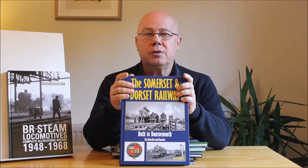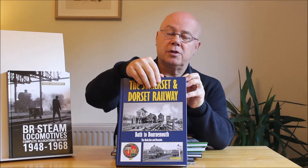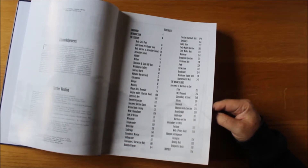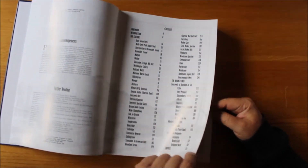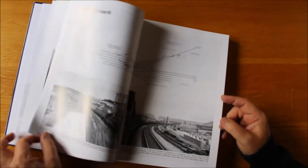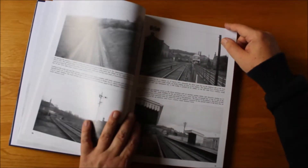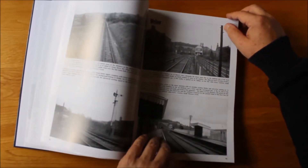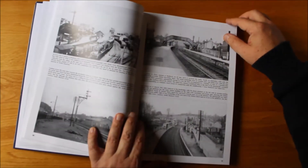Starting off we're going to go with Somerset and Dorset, another great fantastic book from Burwell Press. As you can see from the contents page here, we're going to look at each and every location one by one, lots of photographs from each one, full detailed plans, timetables, photographs — really most of them from the 1950s and early 1960s, which is probably the era that most people are going to be interested in.